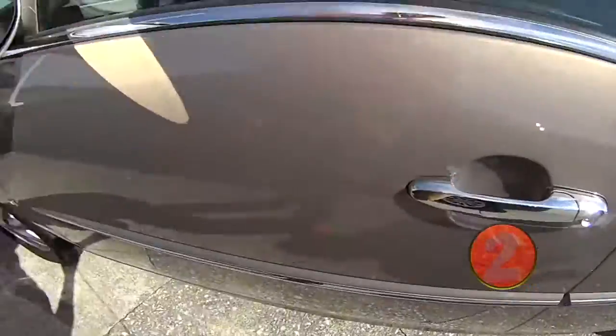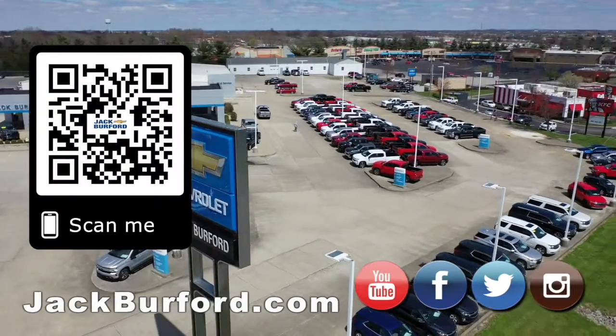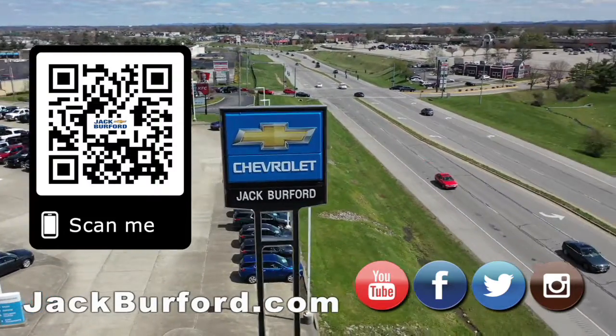Check it out at jackburford.com. Why would you buy a vehicle anywhere else? Make sure to visit us at jackburford.com and subscribe to our YouTube channel.